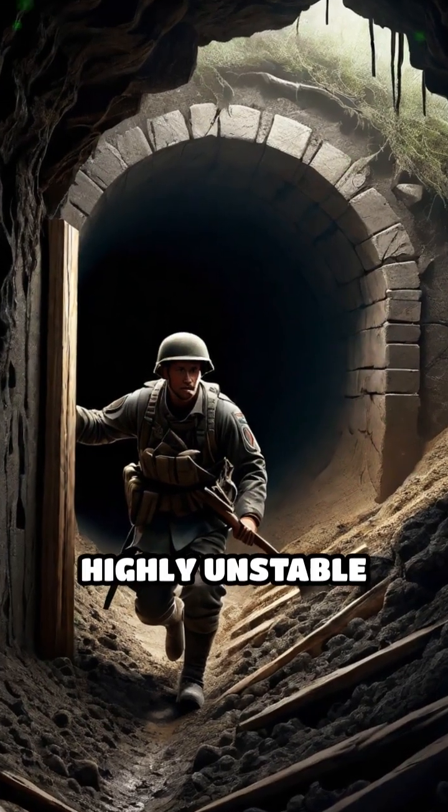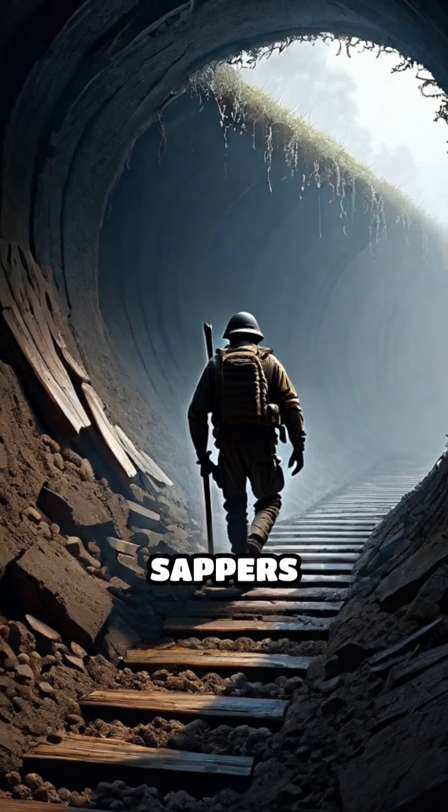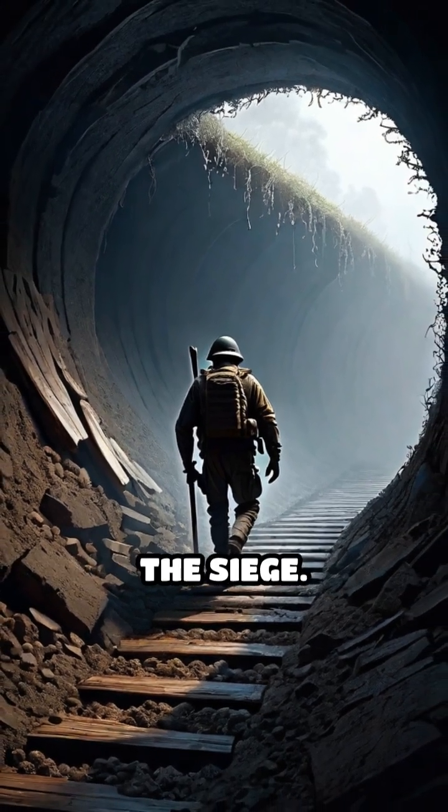However, these tunnels were highly unstable and prone to deadly cave-ins, threatening the lives of the sappers and the success of the siege.